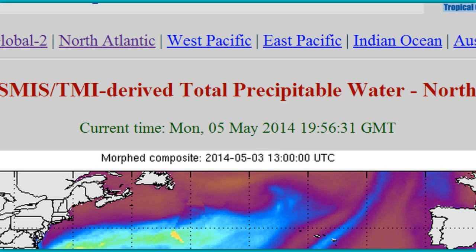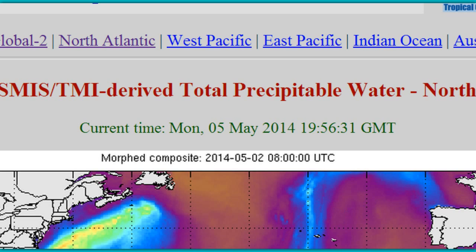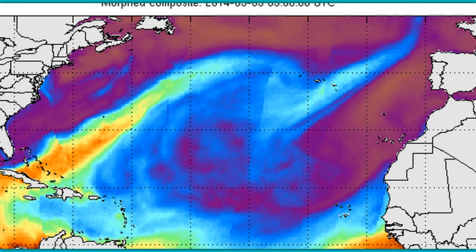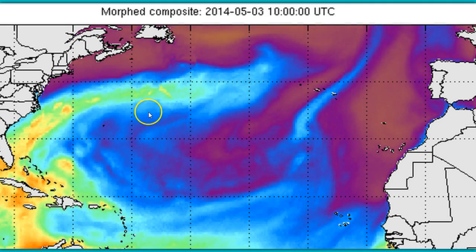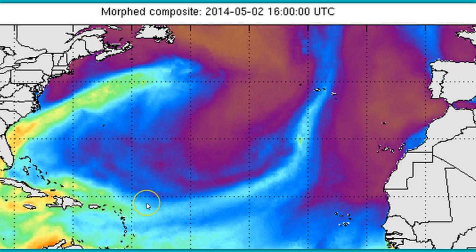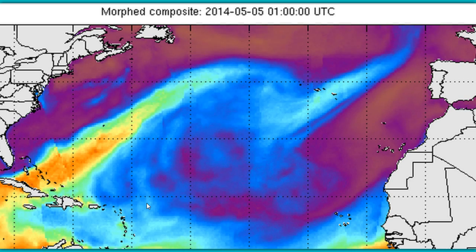Hey guys, Daboo7. I want to share with you a huge anomaly taking place here on the Morphed Integrated Microwave Imagery data chart. You can see right here in this composite that there is a large arc, a bow of some sort that is being produced right here. This is very similar to the type of bow we've seen over Russia a week or so ago, but it was rainbow colored, all kinds of different colors.